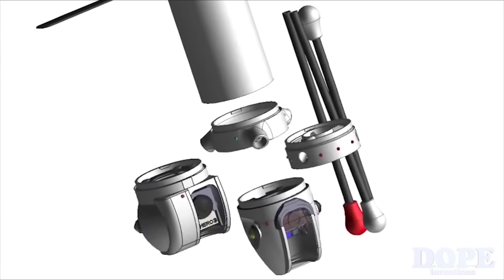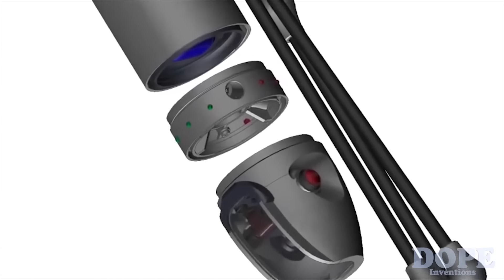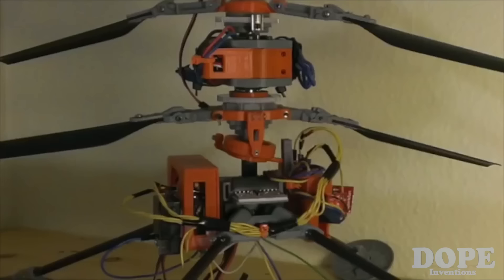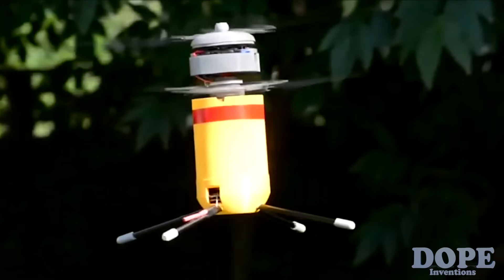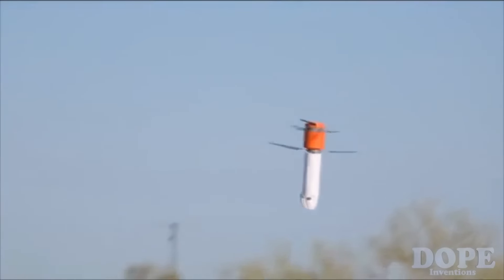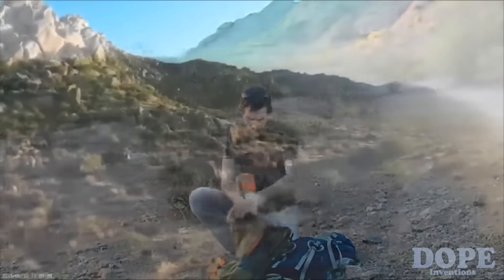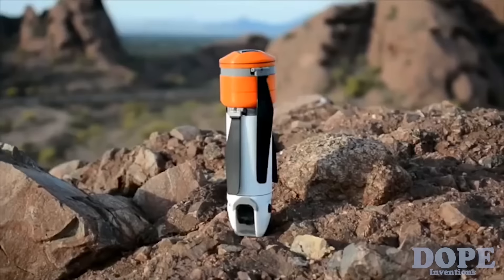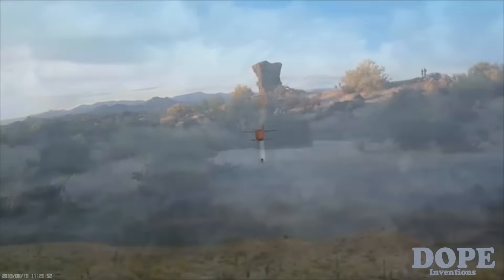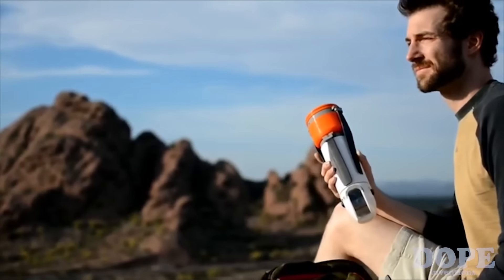A GoPro module with a two-axis stabilized gimbal is also available and attaches to Sprite in seconds. Because Sprite is modular, you'll be able to easily add new cameras, sensors, network communications hardware, and other accessories as they become available. We've spent more than two years perfecting Sprite, and the hard part is behind us. We now need your help to get us over the final hurdle and into production — to get Sprite out of our backpack and into your hands. Please visit our website for more information. Thanks for your help. The future of Sprite is in your hands.